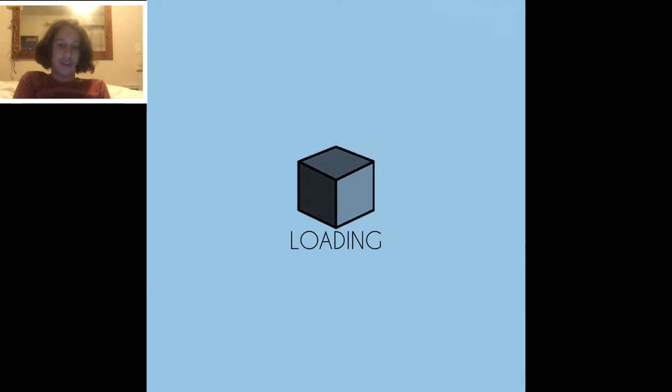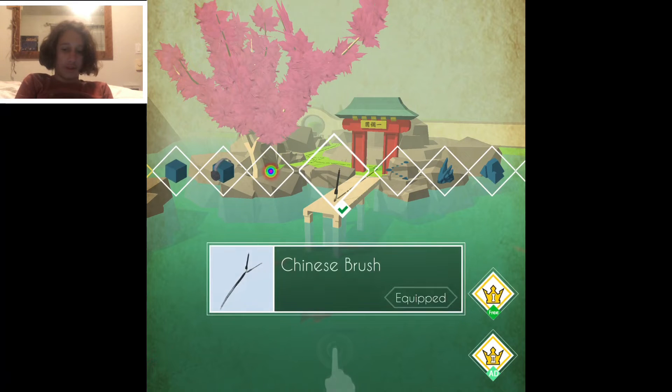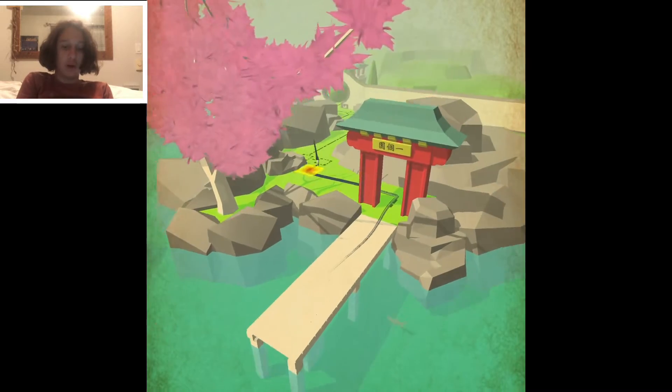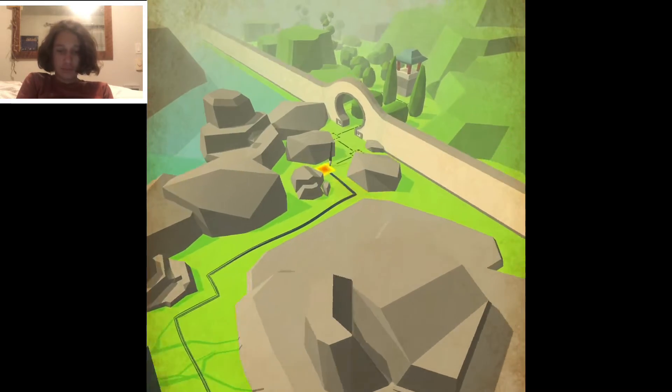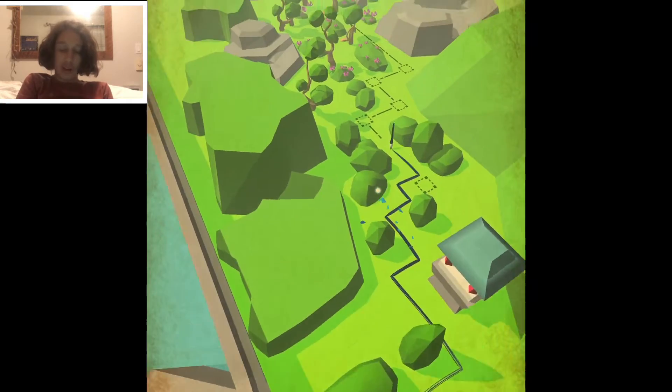Hey guys, welcome to a very difficult dancing lion level video. All right, Chinese garden. Let's go for the Chinese — looks good right here. This is pretty cool, actually I like the music.